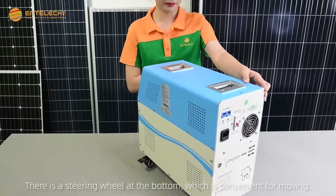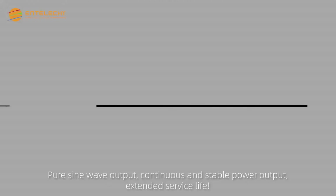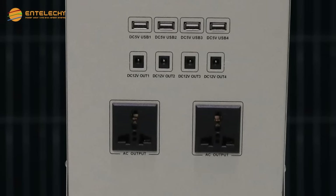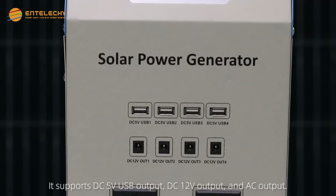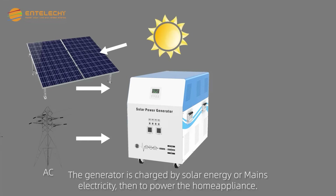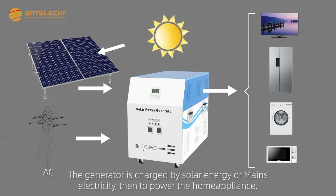There is a steering wheel at the bottom, which is convenient for moving. It features pure sine wave output, continuous and stable power output, and extended service life. It supports three outputs. The generator can be charged by solar energy or mains electricity, then used to power home electrical appliances.